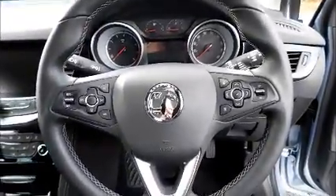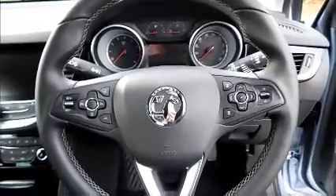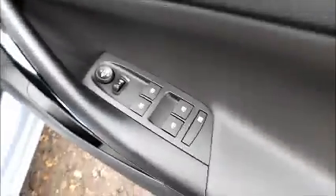Leather covered steering wheel with cruise control and audio controls, electric windows and door mirrors.